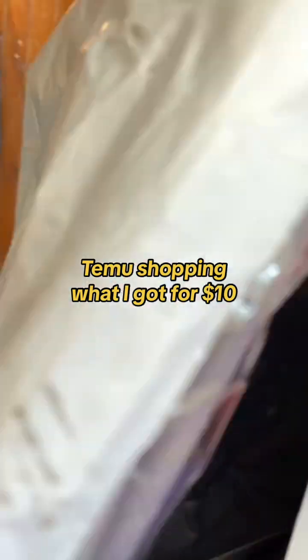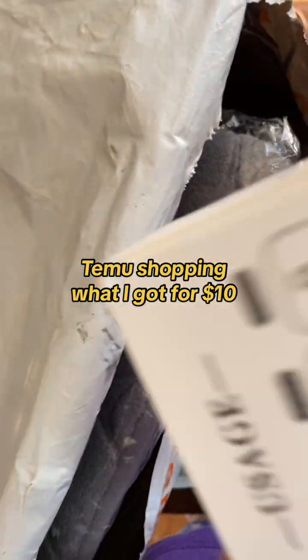I just wanted to trial and see whether the site is genuine. If so, I can continue shopping here.